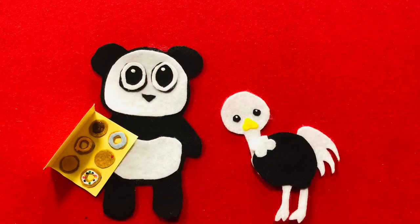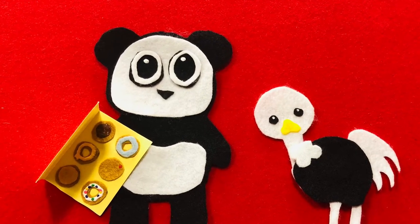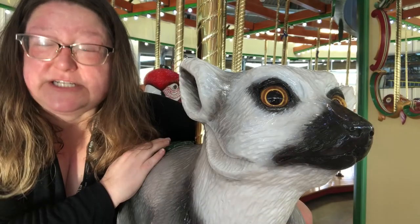Did Ostrich use her manners? Would you like a donut? No, go away. Did Ostrich use her manners?